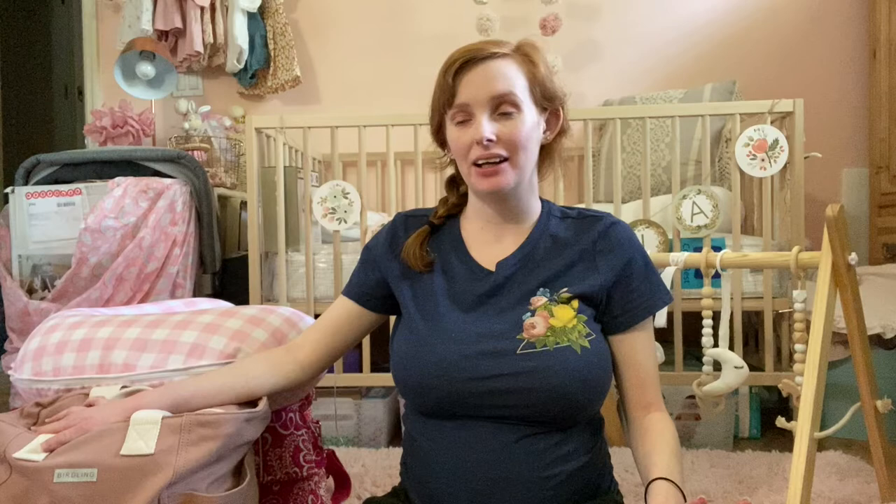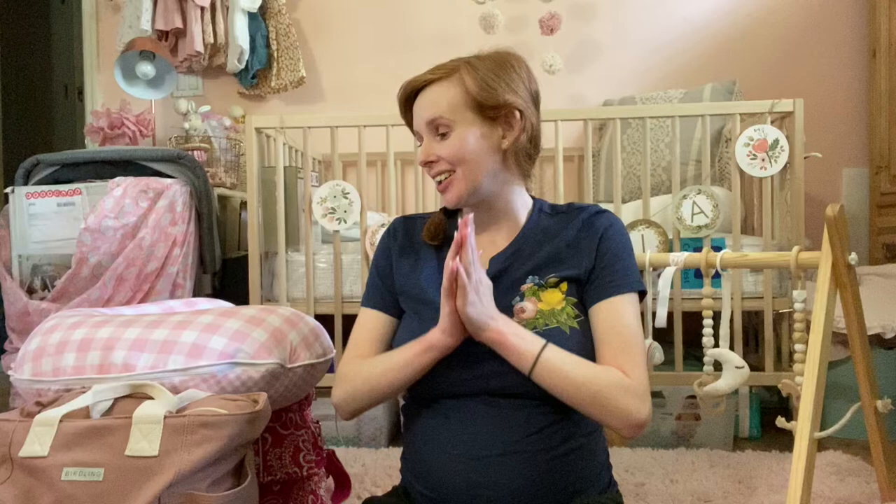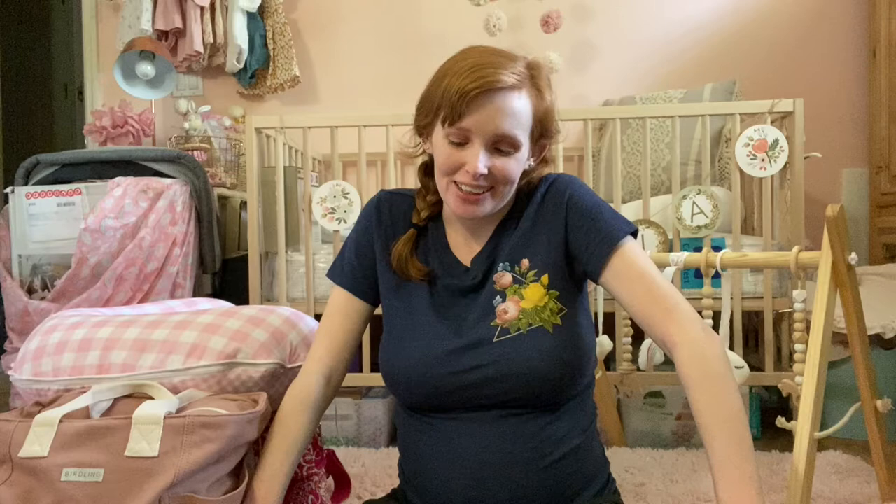Hello everybody and welcome back to my channel. Today I am going to be filming a 'what's in my hospital bag and diaper bag' for delivering my first child during July 2020, in the middle of a pandemic in Florida. Because it is the middle of a pandemic, I am trying to take as little as possible, concerned about germs, and anything I'm taking I'm considering will have to be washed and sanitized when we get home.